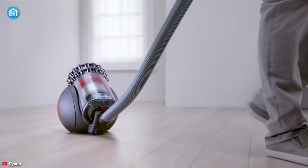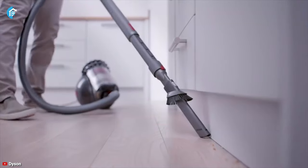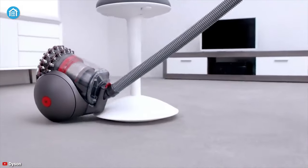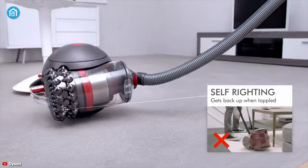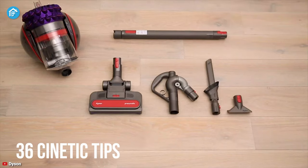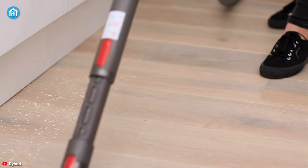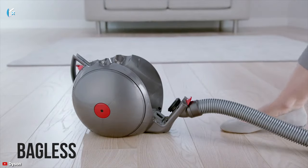Coming in at number two, we have the Dyson Cinetic Big Ball — the best bagless canister vacuum that you can maneuver with ease. This cleaner's ball-shape design helps it get back up after being toppled, which means you don't have to pay attention to it at all. It includes 36 cinetic tips that help it separate microscopic dust to eliminate the potential of clogging.